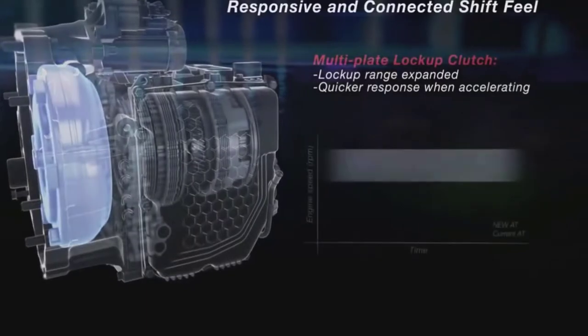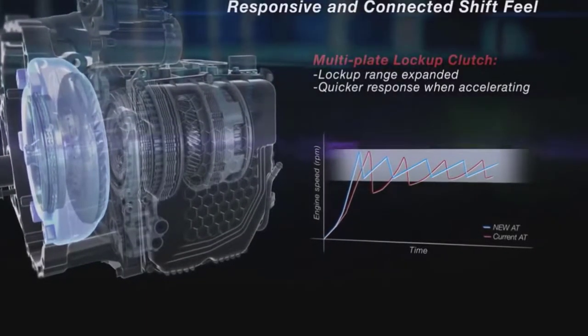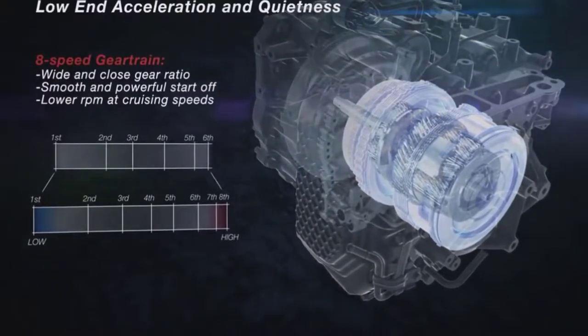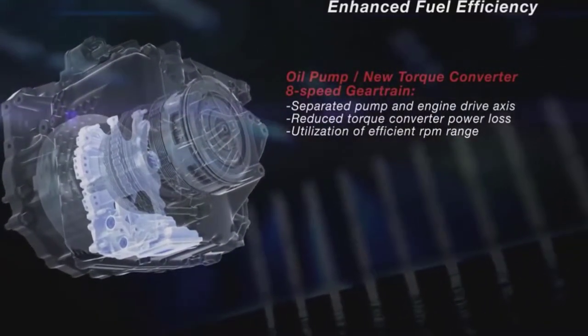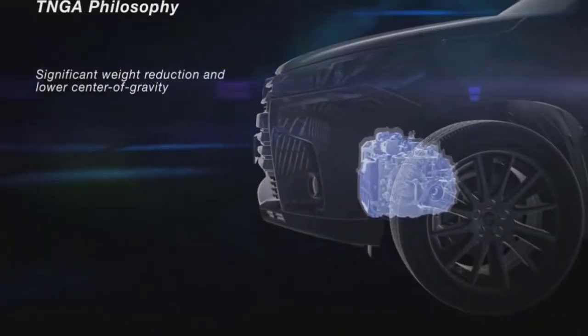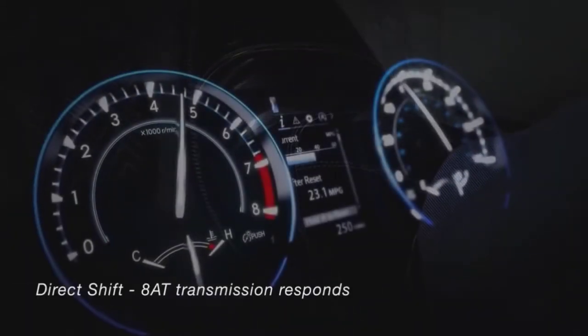The new V6 also becomes the base engine for the Highlander Hybrid and features Dual VVT-i. Making best use of the engine's upgraded performance and efficiency, the V6 Highlander now employs a new Direct-Shift 8-speed automatic transmission. The eight ratios, compared to six in the 2016 V6 model, benefit the Highlander's acceleration and passing abilities.